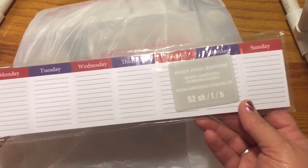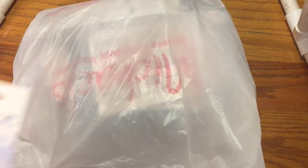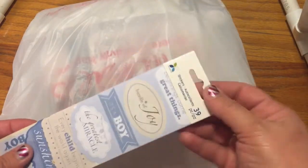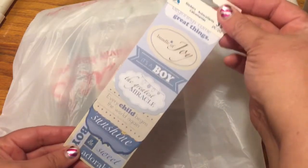I got a few of those different types — this one's cute, a little confetti. I got some stickers. This one is a boy because if you don't know, I'm having another grandchild in May, and I just know I'm going to be using those in my May spreads.